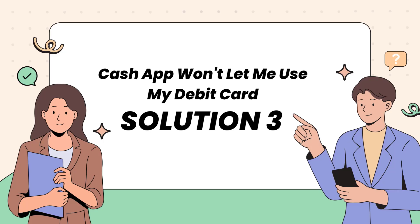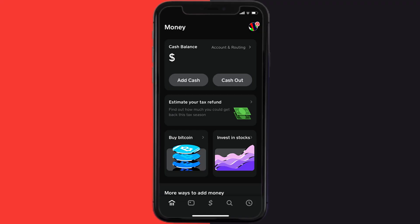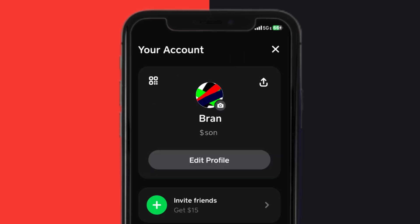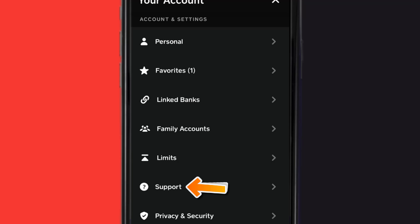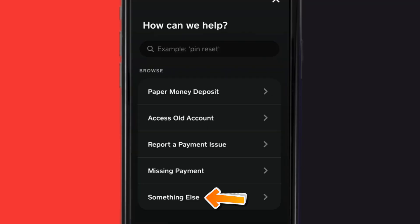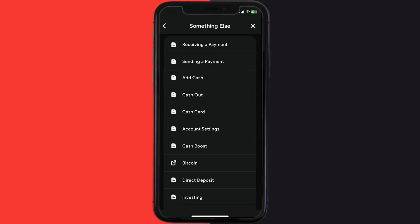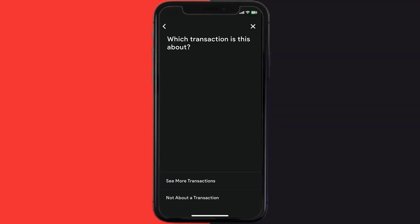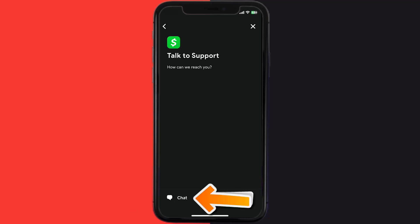If that still doesn't fix it, open up Cash App on your device and tap on the profile icon in the top right corner. Scroll down and tap on Support. Tap on Something Else, then scroll down and tap on Cash Card. Scroll down to the bottom, tap on Contact Support, and then tap on Not About a Transaction.